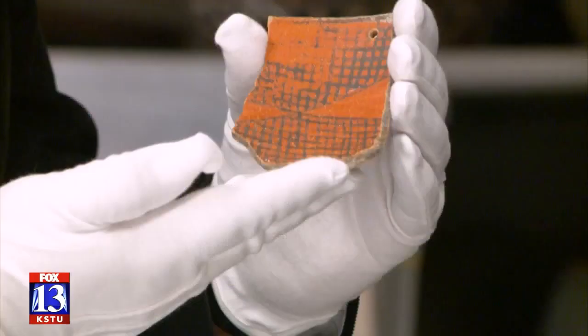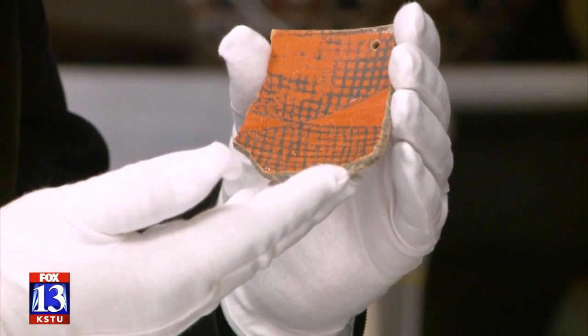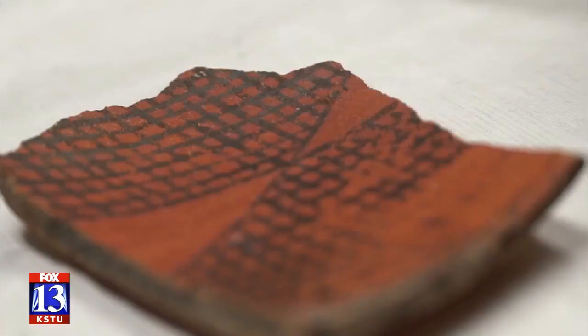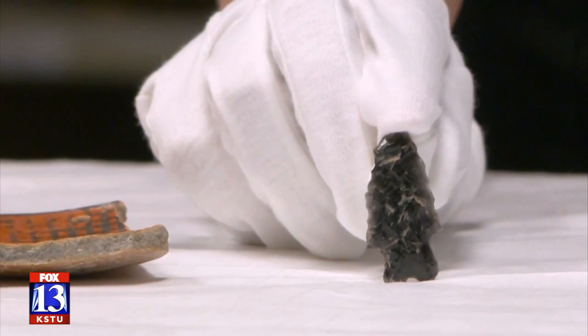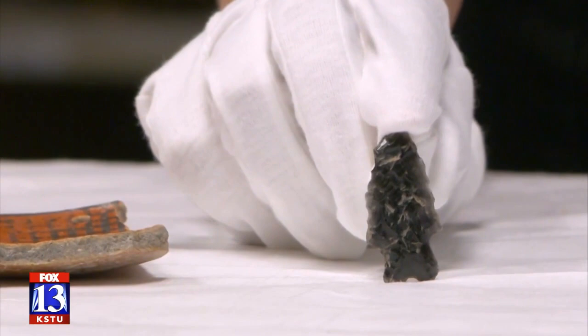This is a redware bowl. It's most likely manufactured in San Juan County, probably about a thousand years ago. Among the items stored by the Division of State History are pottery and projectile points — this one probably manufactured somewhere here in Utah around 3,500 to 1,500 years ago.